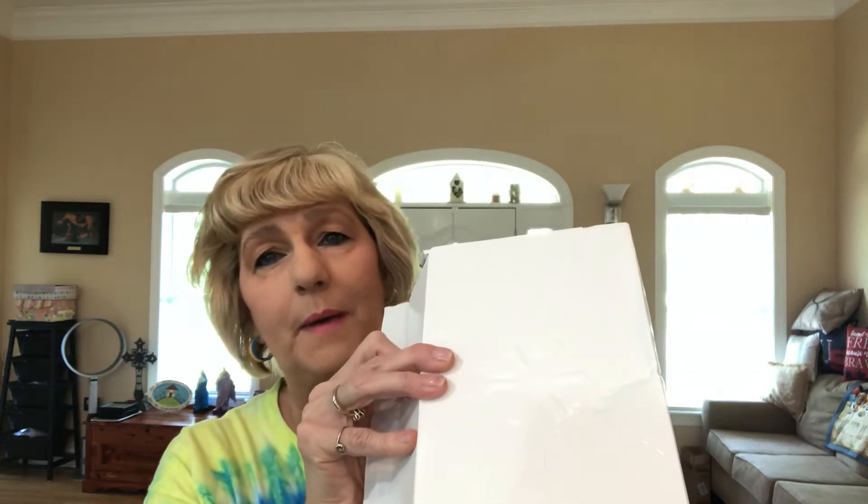Y'all, I got my Walmart order. I wasn't sure what this is because it came in plain white packaging this time. It's my Walmart beauty box. I don't know — it's a little different.